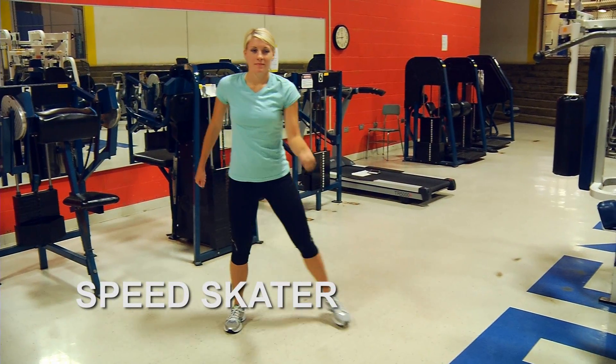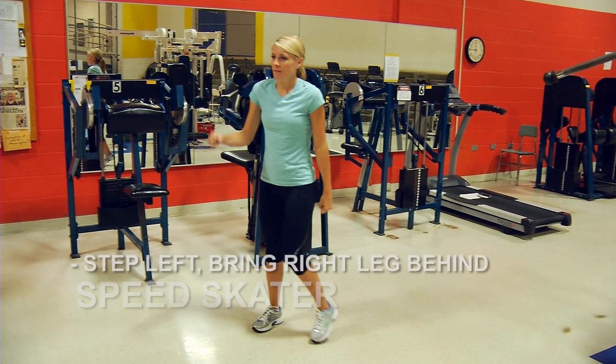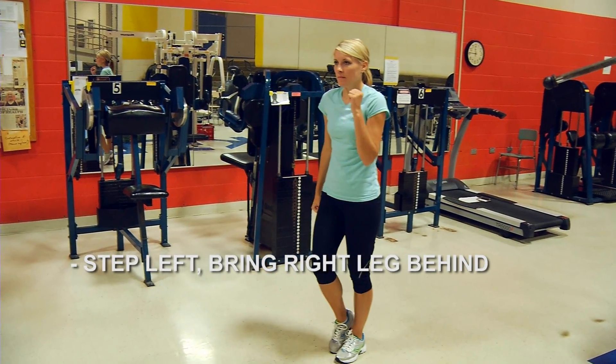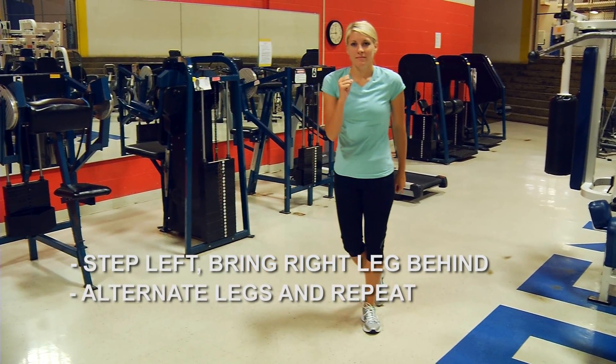The speed skater exercise. Imagine that you were speed skating. Step to the left and bring your right leg behind it, then alternate. Step to the right and bring your left leg behind it. Repeat this exercise.